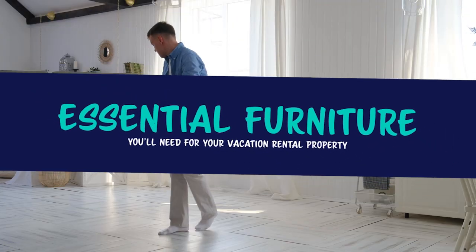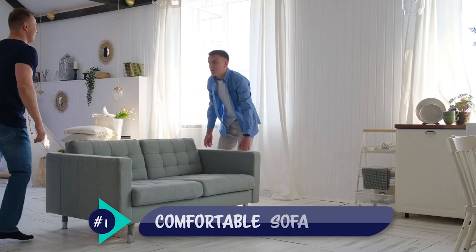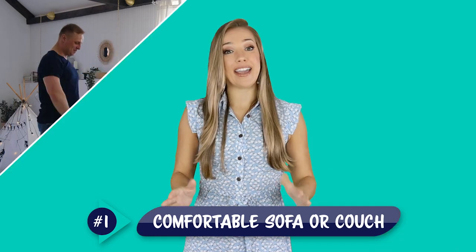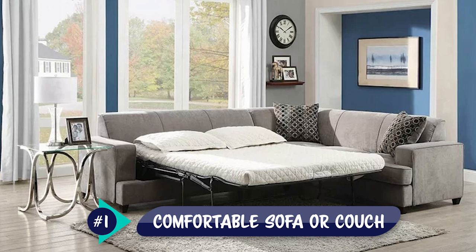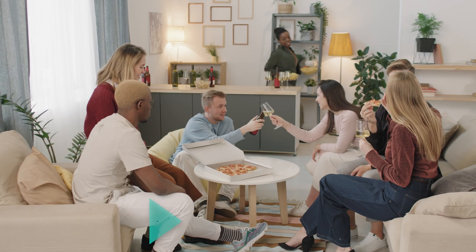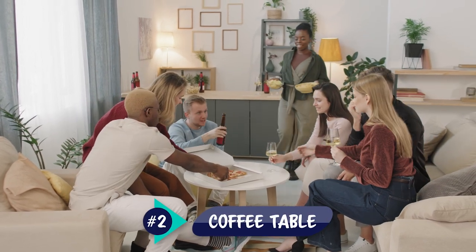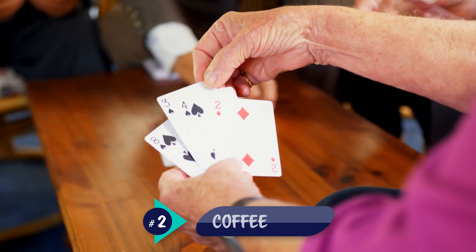Now let's get into the essential pieces of furniture that you'll need for your vacation rental property. A comfortable sofa or couch is absolutely necessary, and even better if you can find a nice pullout couch. This way you can welcome even more guests and potentially make more money. A coffee table is another necessity as it provides additional storage and a place to set down drinks and play card games.